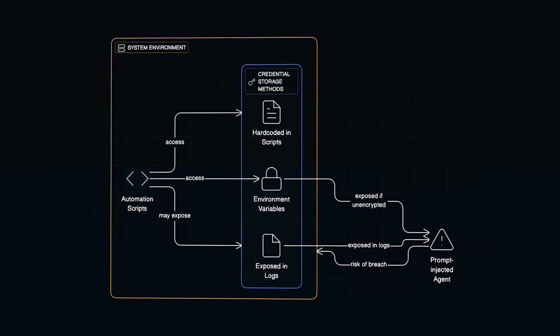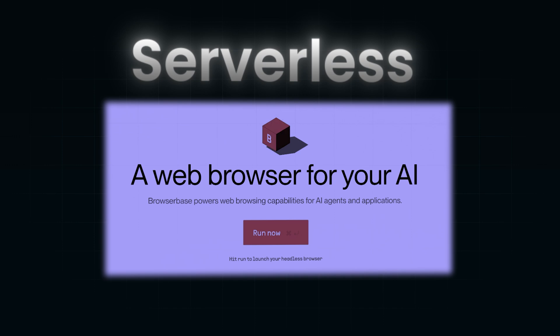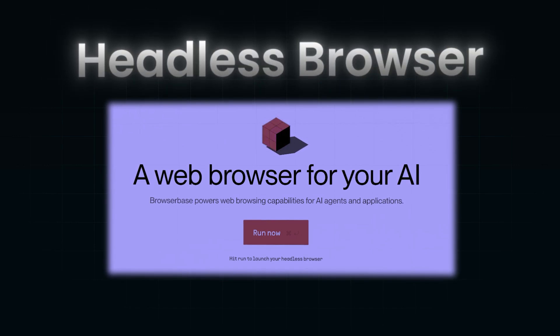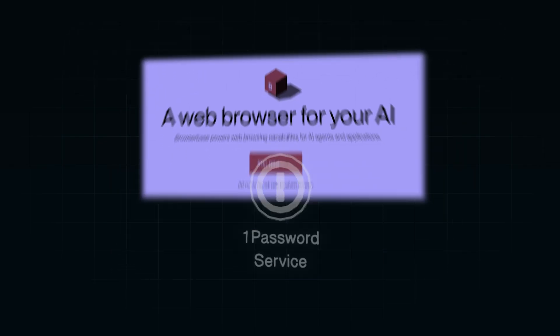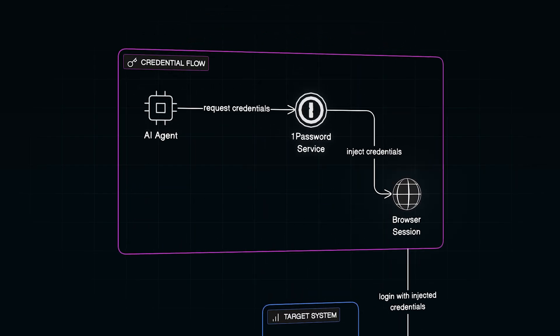This is exactly the kind of problem BrowserBase — our sponsor for this video — is built to solve. BrowserBase offers a high-performance serverless platform for running, managing, and monitoring headless browsers at scale. Think of it as infrastructure for browser automation: you spin up sessions on demand, run your workflows, and get deep visibility into what your automation is doing. But the real magic happens when you pair it with 1Password. Normally, building an AI agent that logs into a financial dashboard would mean storing login credentials somewhere in the code — risky business.